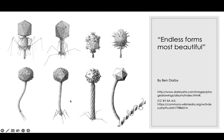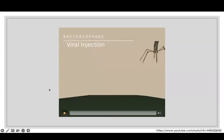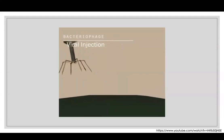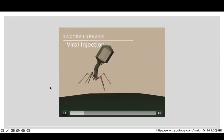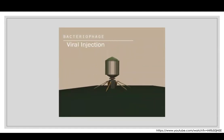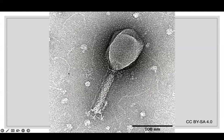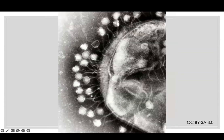One subtype of Caudovirales injects itself by contracting the tail — like a syringe — basically injecting the DNA into the bacterial cell. In an electron micrograph you can see the tail with fairly dainty legs and the icosahedral head. To give a sense of scale, here's a bacterial cell with bacteriophages lined up along its wall, all effectively injecting their own DNA into the bacterium for the bacterium to replicate.